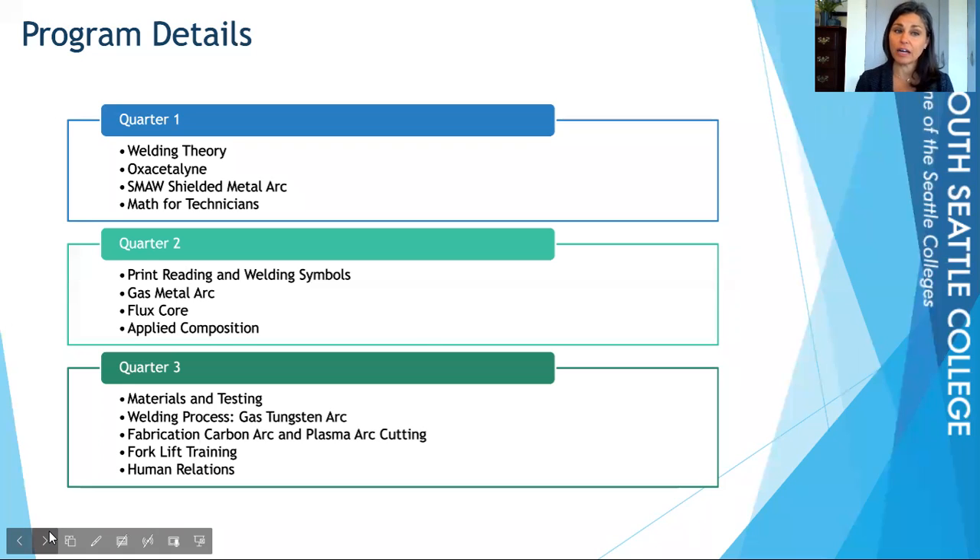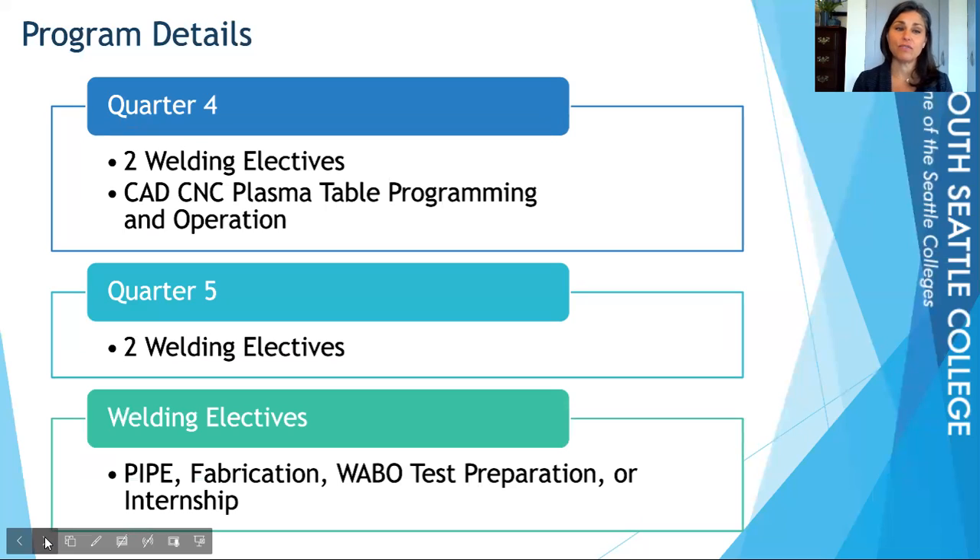In the first, second, and third quarters, you can read through all of the requirements — I'd encourage you to pause the video to read through the specific classes you'd take. Once somebody has taken that first through third quarter curriculum, when they move into their fourth and fifth quarters, they get to choose their curriculum and pick two welding electives.